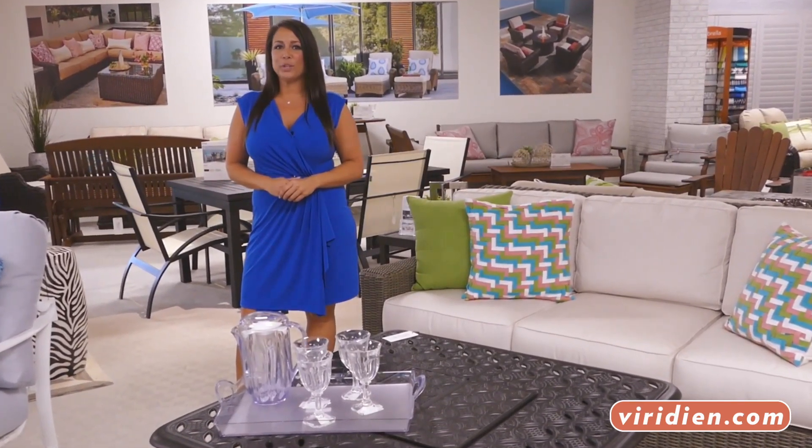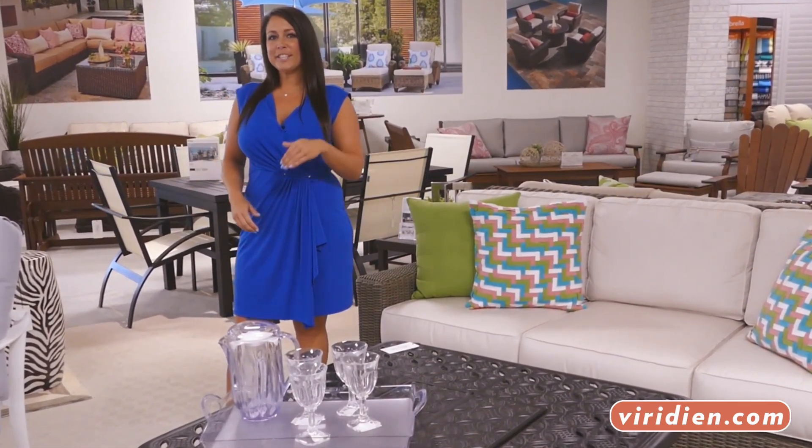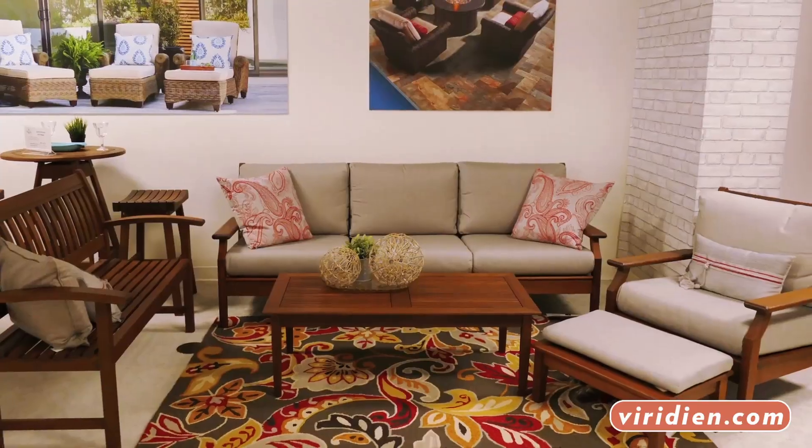Today, I'm here to give you a tour of the coolest showroom in the Carolinas. So let's get started. We have a large selection of deep seating options from traditional, transitional, to contemporary.